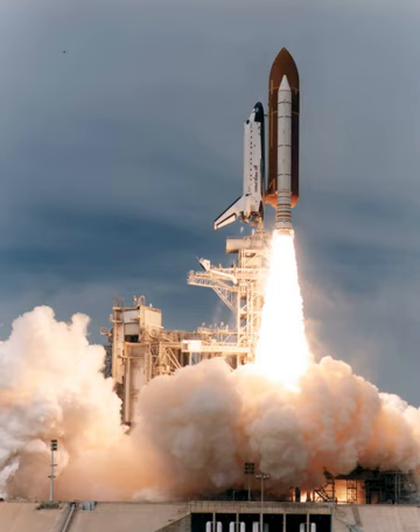Vossen Gernhardt performed EVA 1, beginning on 16 September 1995 at 8:20 UTC and ending on 16 September 1995 at 15:06 UTC, with a duration of 6 hours and 46 minutes.